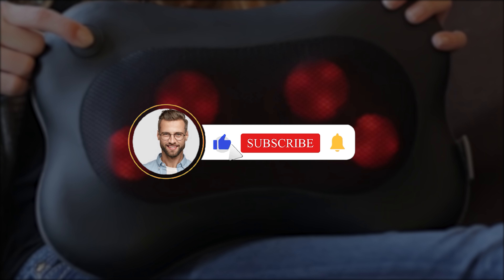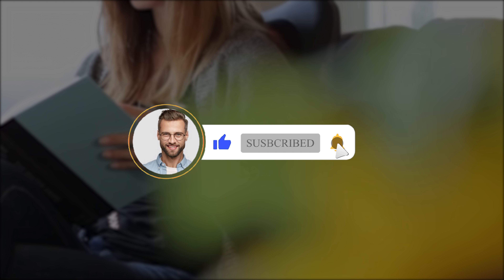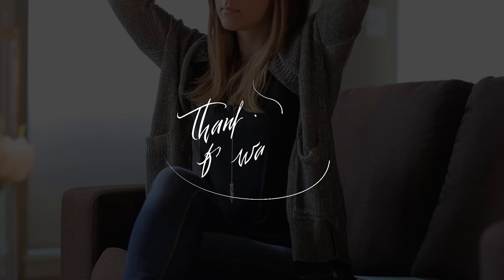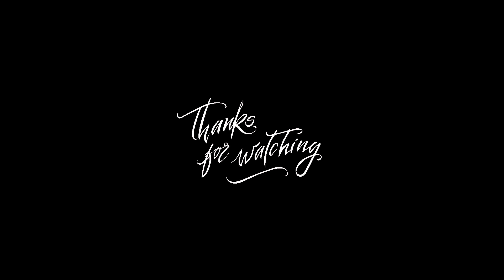That brings us to the end of today's top 3 best pillow massagers on the market. I hope you're able to narrow down your search to the perfect fit for your particular needs. If you have any questions about today's recommendations, drop them in the comments below and I'll answer as many as I can. Let us know what you think we should cover in our next video — what other products have you been on the hunt for? Thanks for joining me. If you got some good info, hit that like button, subscribe to Consumer Buddy, and click the notification bell to always be the first to know when we have new content drop. Stay happy and healthy, and I'll see you in another video real soon.